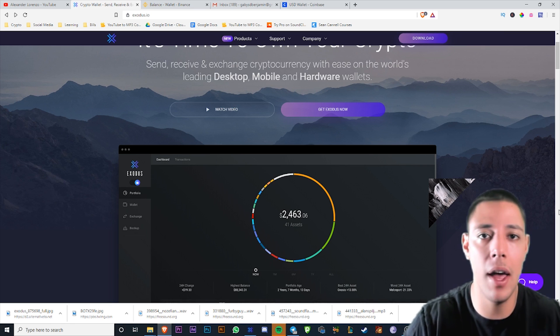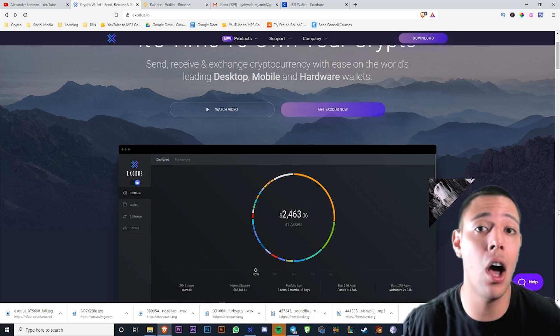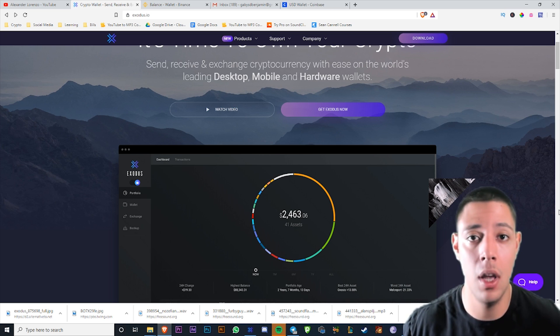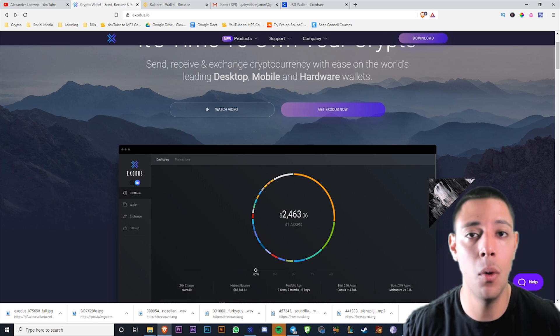People are telling you to buy a Ledger Nano X or a Trezor, which can cost up to $300 for a little piece of equipment. In this video, I'm going to be showing you guys a free cold storage wallet with a beautiful interface. Keep watching.